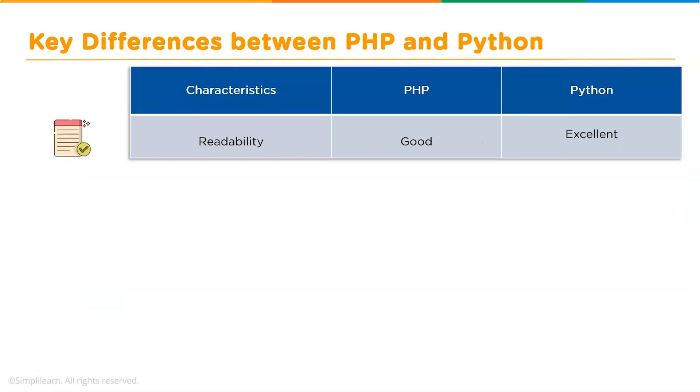Moving forward, let us talk about readability. PHP language is highly documented and follows a classic approach — PHP has a readable function that checks if a file is readable or not. On the other hand, Python uses indentation enforcement, and its function makes it readable too.